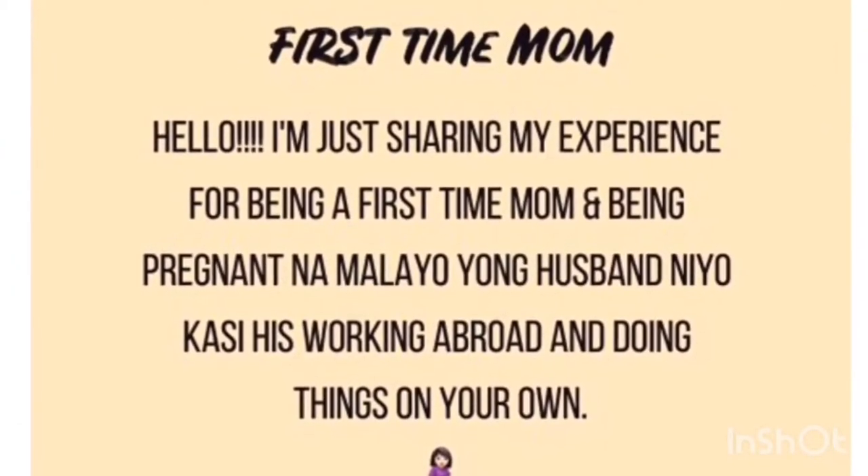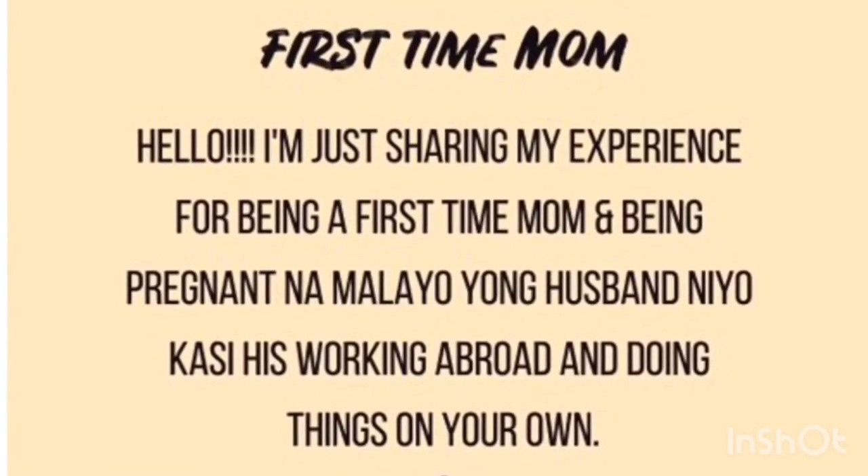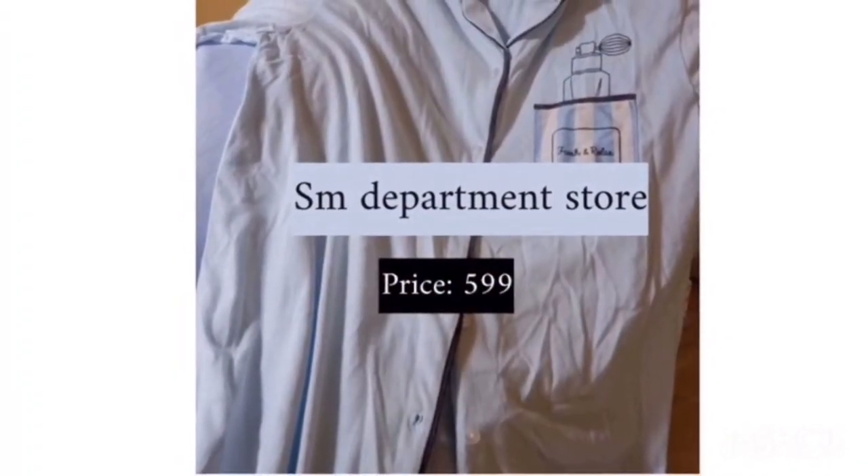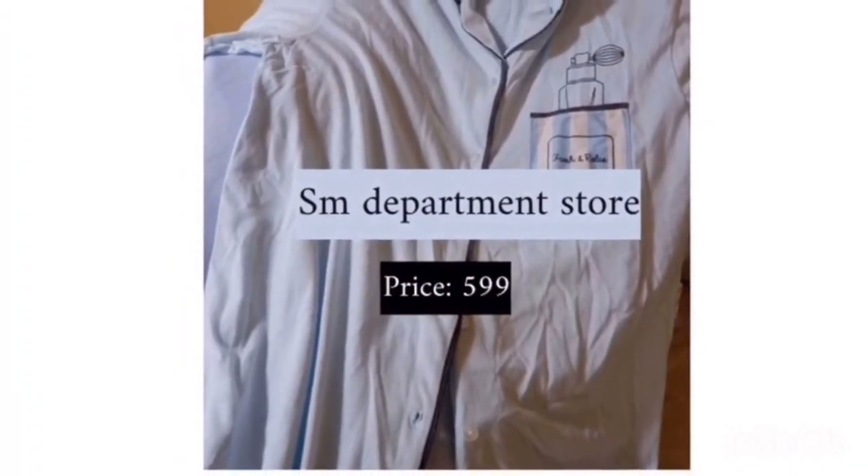Hello! First time mom here. I just wanted to share what I bought over the last few months. First I bought from SM Department Store for 599 pesos.